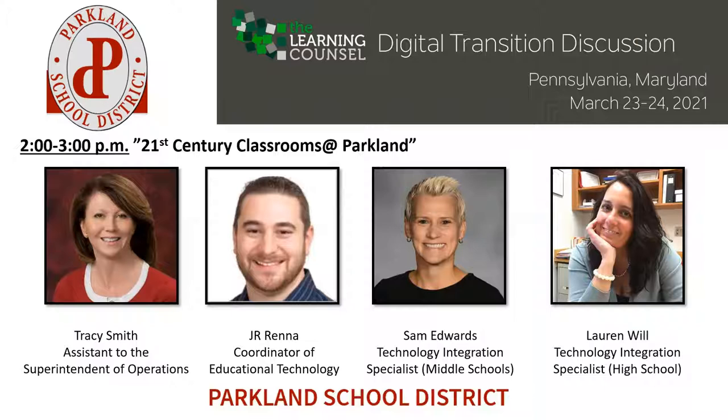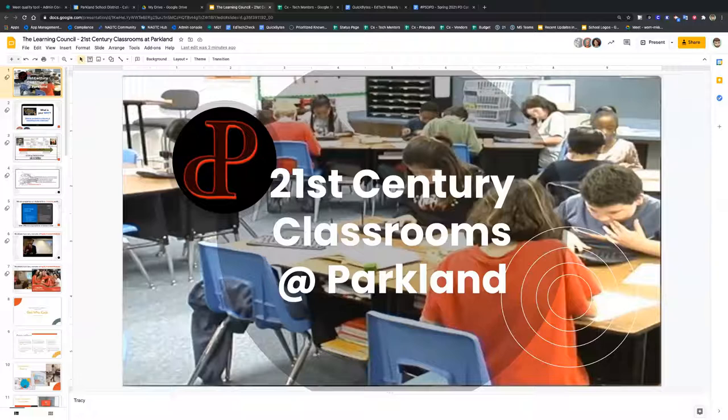Sounds like a good working team. So we were just chatting about your district size and the roles of everybody. Why don't you take it away — you can share screen as well. We're super excited to have you.